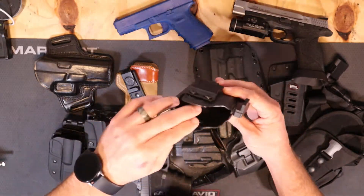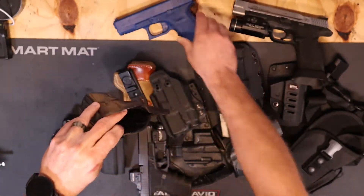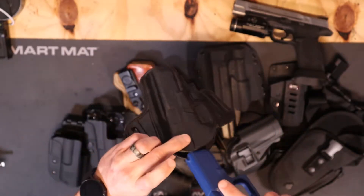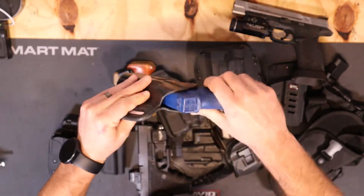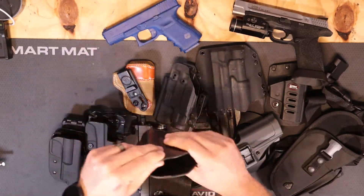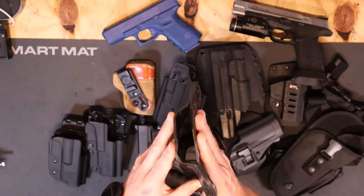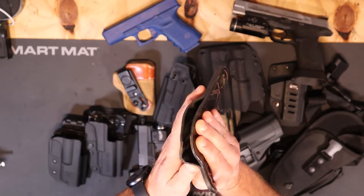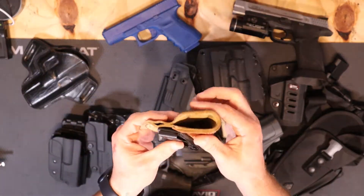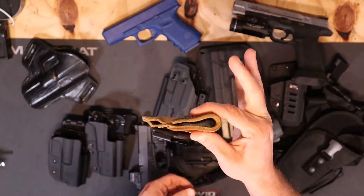With floppy nylon pocket holsters, people will reach across and use their fingers to open it while putting the gun in — and you can see the problem there: you're sweeping your fingers when trying to put the gun back into the holster. So it needs to stay open on its own. A lot of leather holsters will fold closed as your body presses against them, making it very hard to re-holster. If you can squeeze it closed with your fingers, it's no good.